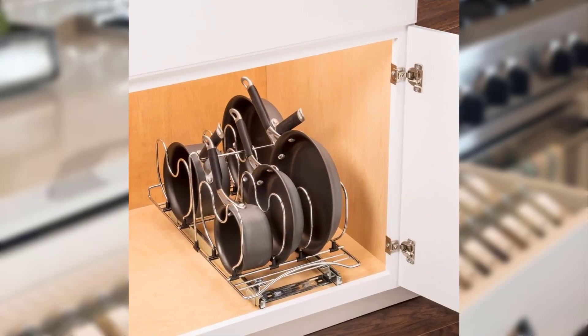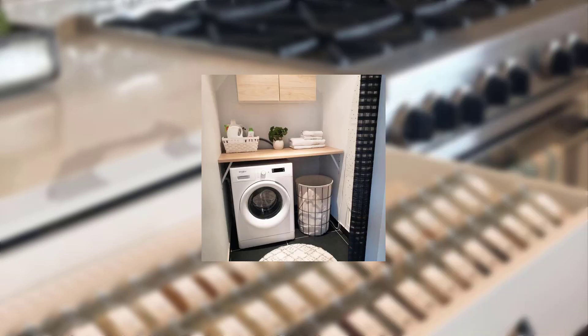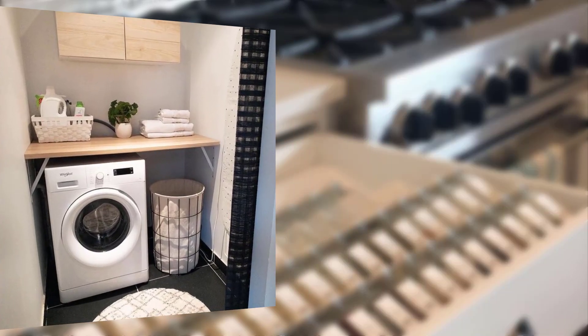Point number two: optimize storage solutions. One of the biggest challenges in a small kitchen is storage. Maximize vertical space by installing wall-mounted shelves or cabinets to utilize the space above your countertops for items you don't use frequently. Make the most of your cabinet space by adding organizational tools like stackable shelves, pull-out baskets, and hanging racks to keep cookware, dishes, and ingredients neatly arranged and easily accessible.